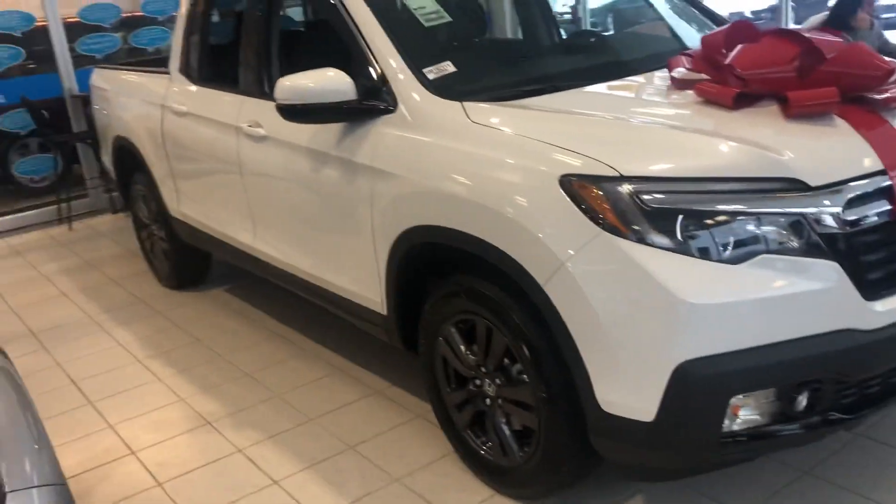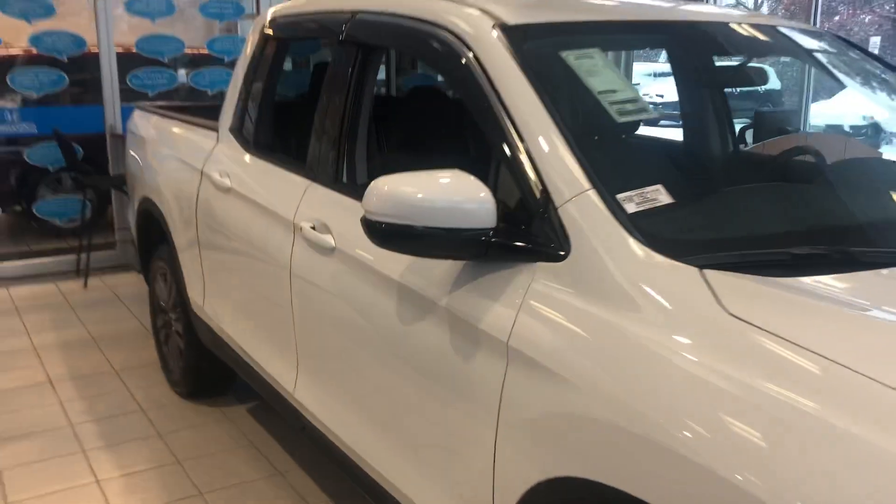Fog lights, the black alloy wheels there, foldable side mirror. Of course, the side opening trunk, exclusive to the Honda Ridgeline.